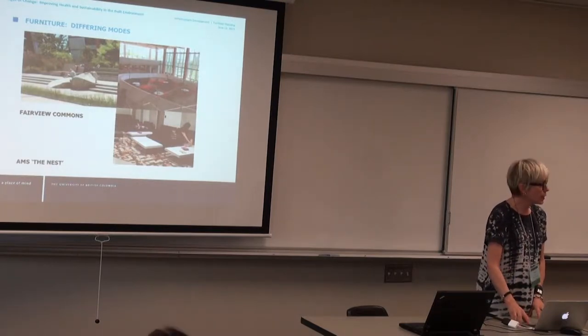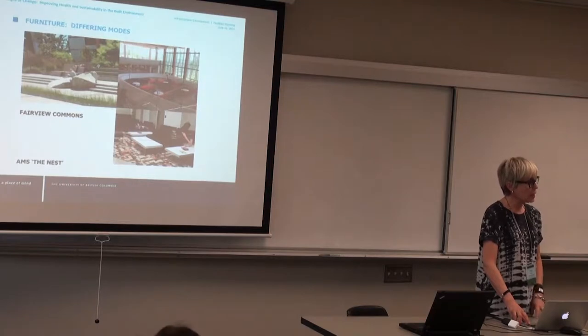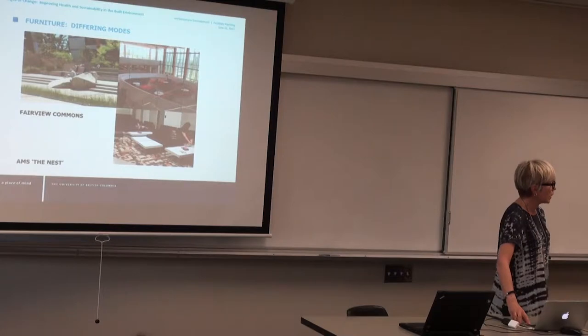That's just some very high-level pre-planning, pre-design things that we try to embody in the functional program and the ideas before the building gets made.